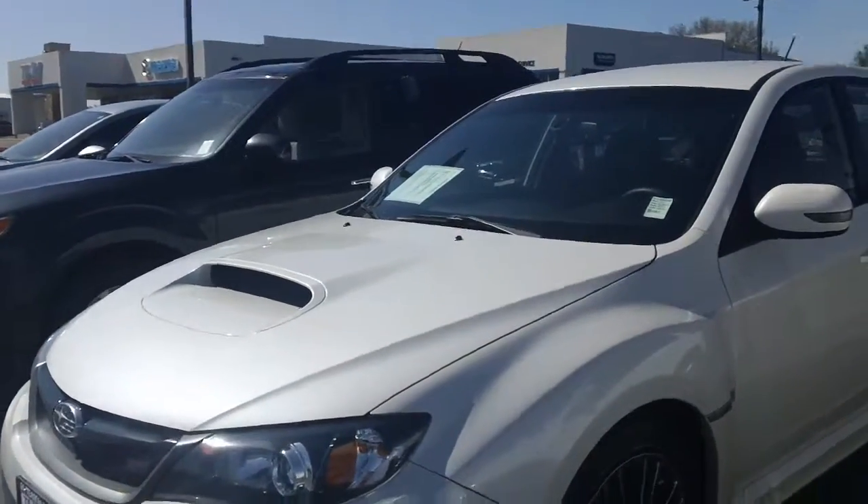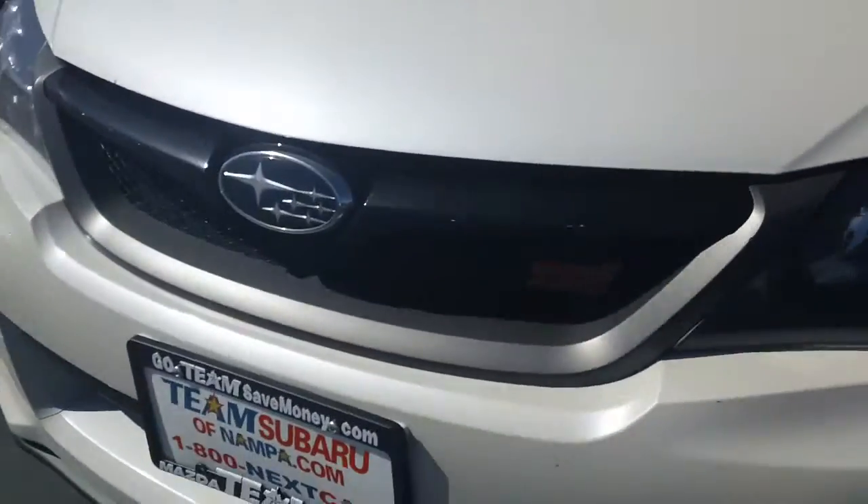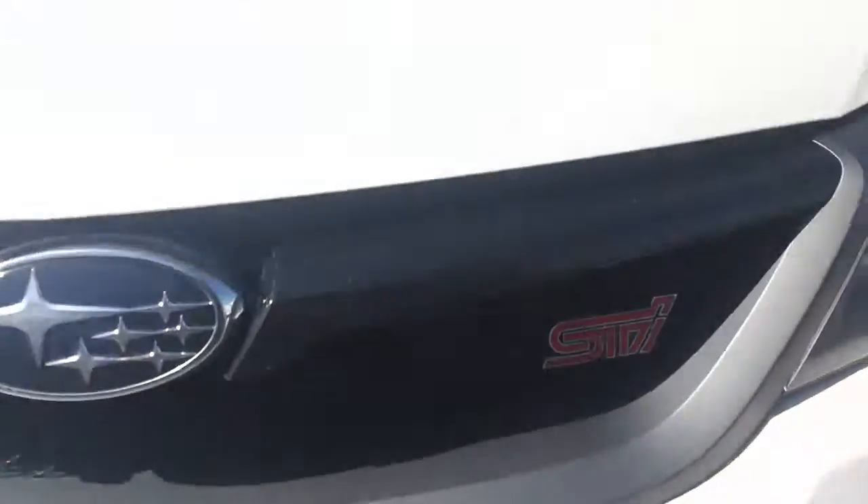2011 WRX Hatchback STI. And this is again Lisa coming to you from T-Monsta Subaru in Caldwell.